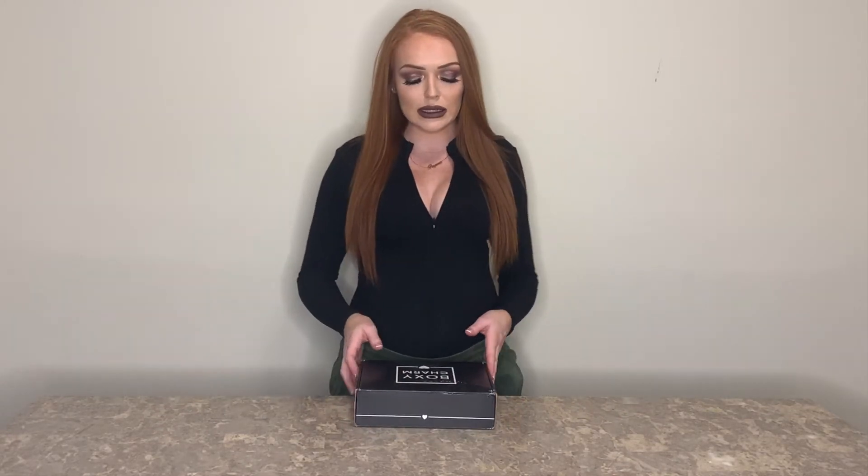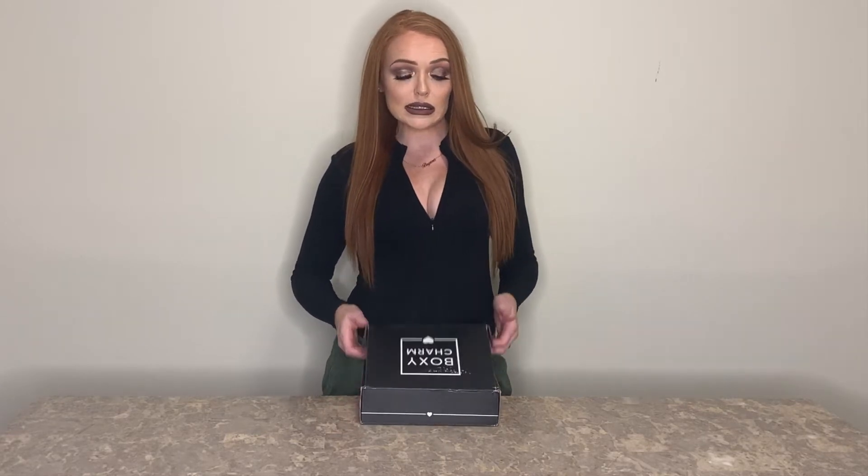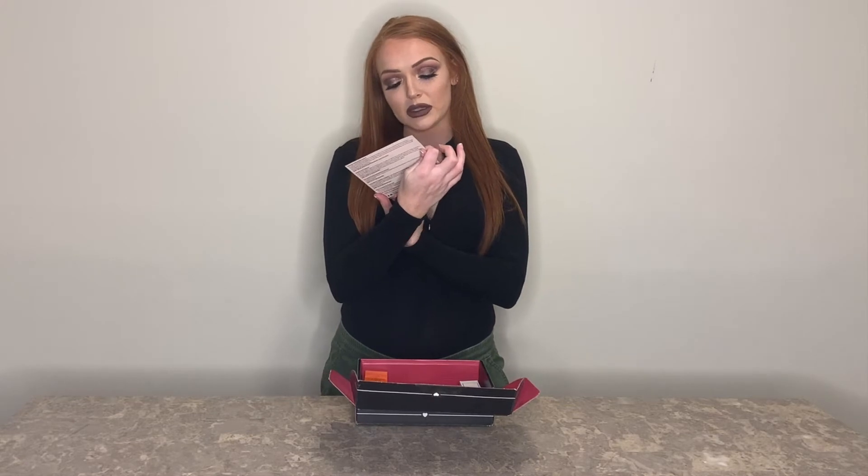Hey guys, welcome back to Bougie Brief Beauty! I'm getting on today to do a quick product review, first impression unboxing of my November BoxyCharm. I know I'm a little late — I've had a lot of stuff going on with the holidays and everything — so let's get to it. This month's BoxyCharm is called Harvest.